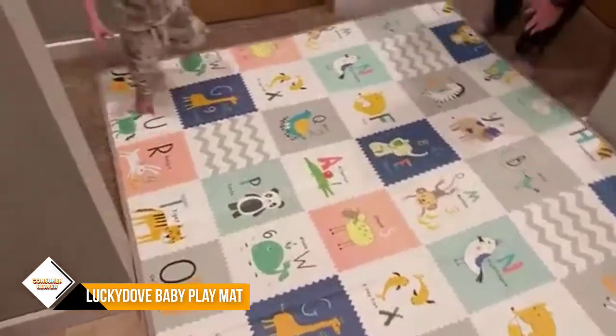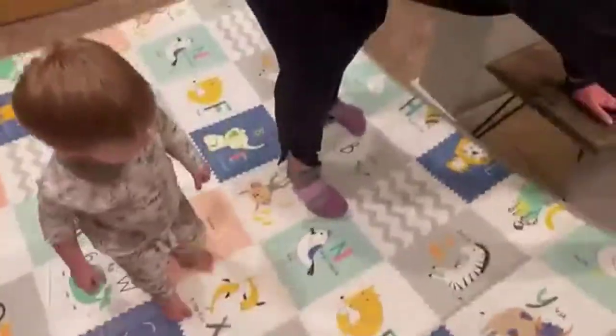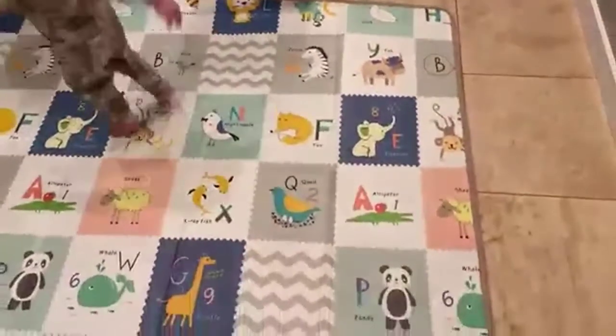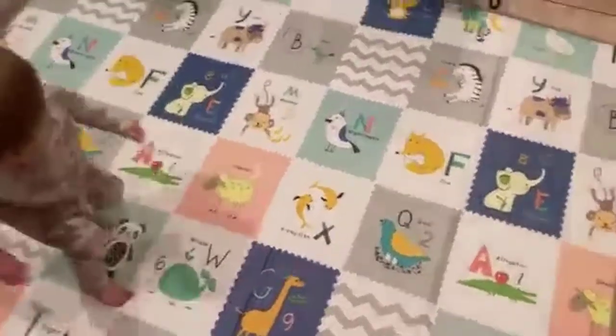The baby care play mat has cute animal patterns on the surface and raised letters and numbers to allow your baby to play and learn at the same time. Your child can explore the wide world on the crawling mat, and colorful patterns let your child get double joy.